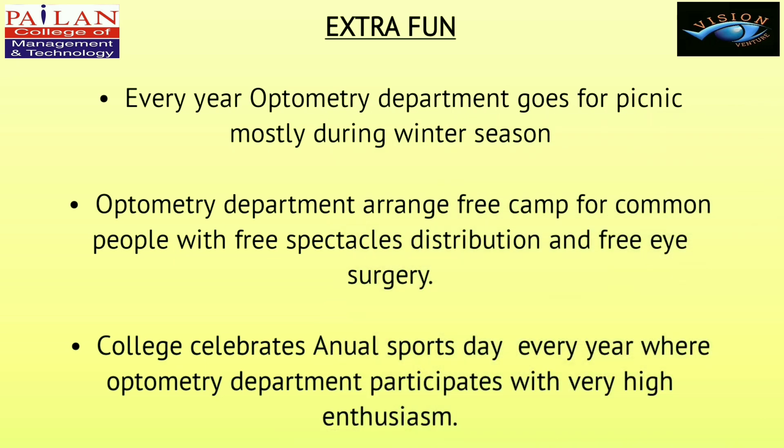Every year the Optometry department goes for a picnic, mostly during the winter season. The department also arranges a free camp for common people with free spectacle distribution and free eye surgery. The college celebrates an annual sports day every year where the Optometry department participates with great enthusiasm.